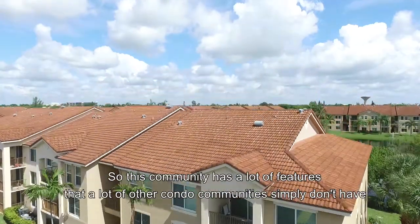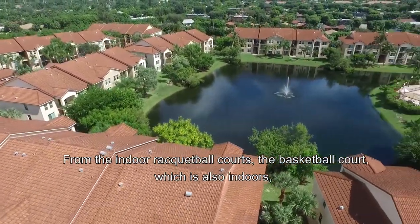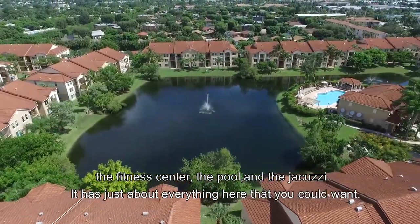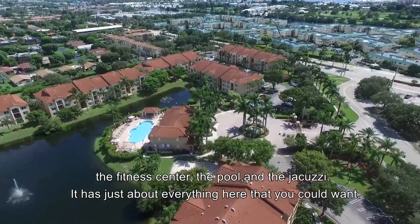This community has a lot of features that a lot of other condo communities simply don't have, from the indoor racquetball court, the basketball court, which is also indoors, the fitness center, the pool, and the jacuzzi. It has just about everything here that you could want.